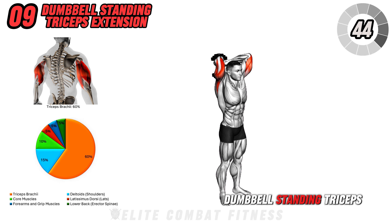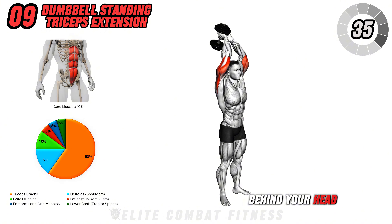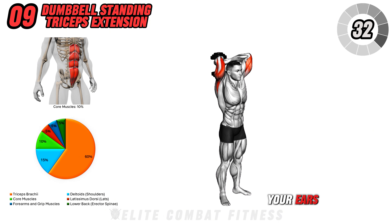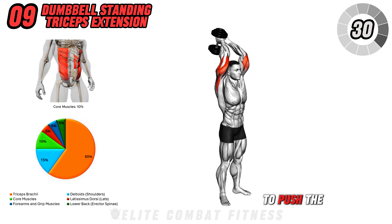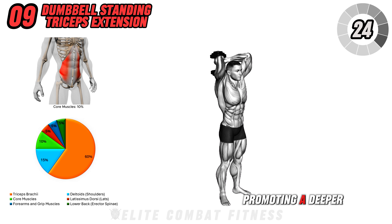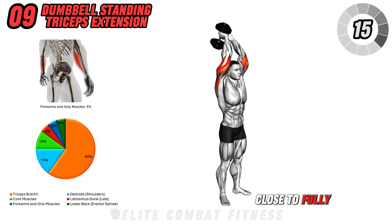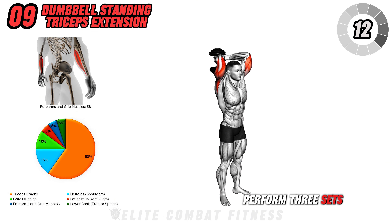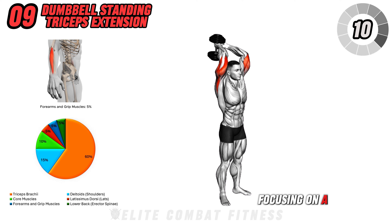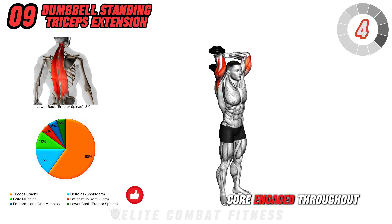Moving on to dumbbell standing triceps extension. Start standing with a dumbbell held with both hands overhead. Bend at the elbows, lowering the dumbbell behind your head while keeping your elbows close to your ears. Engage your triceps to push the weight back up to the starting position. This exercise isolates the triceps, promoting a deeper stretch and contraction. A common mistake is flaring the elbows outwards, which can reduce triceps activation — keep the elbows close to fully engage the triceps. Perform three sets of 12 reps, focusing on a smooth and controlled motion throughout. Keep your core engaged to avoid leaning back.